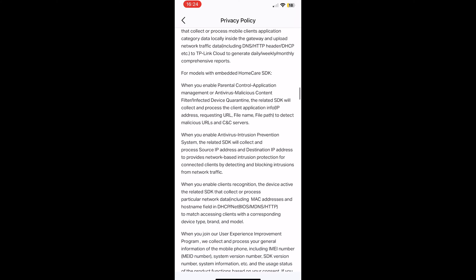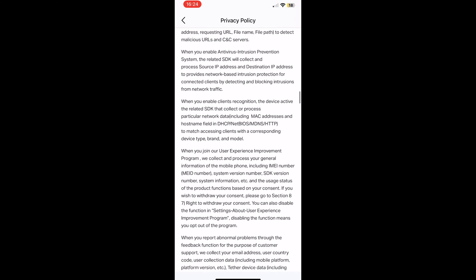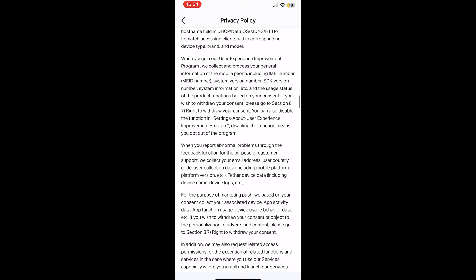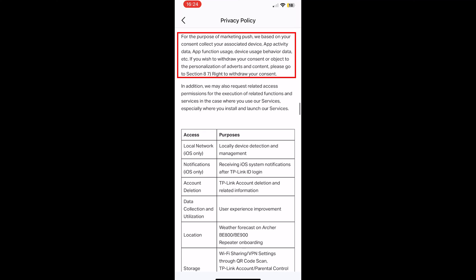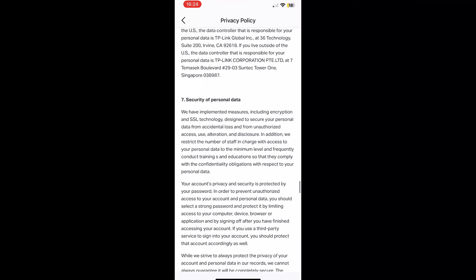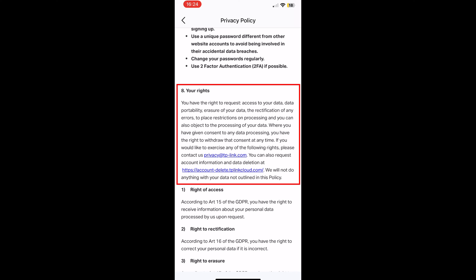Moving forward, we can see that the Home Care SDK is still covered, even though newer TP-Link routers have removed it. There's quite a bit of data collected here, and that may explain why they went with a third-party entity afterwards. For marketing push, there is some data collected about the app and the device it's installed on — I assume it means the Tether app — and it is possible to withdraw consent by emailing privacy@tplink.com, or requesting data deletion at accountdelete.tplinkcloud.com. I would have preferred an opt-out button in the app or web browser while keeping router functionality, but there are some extra steps.